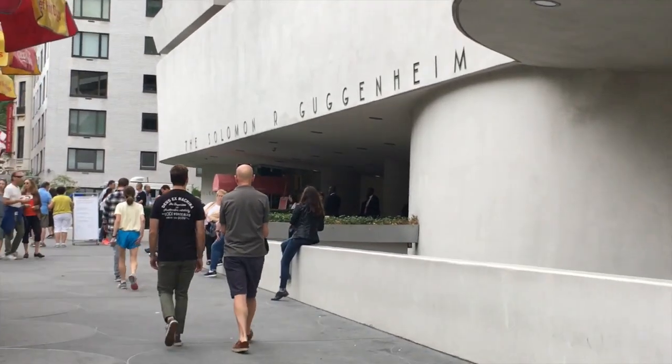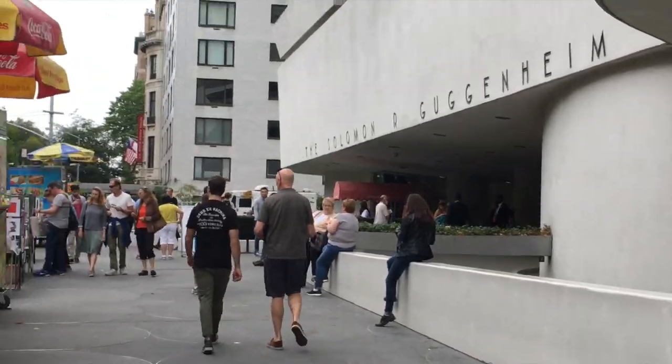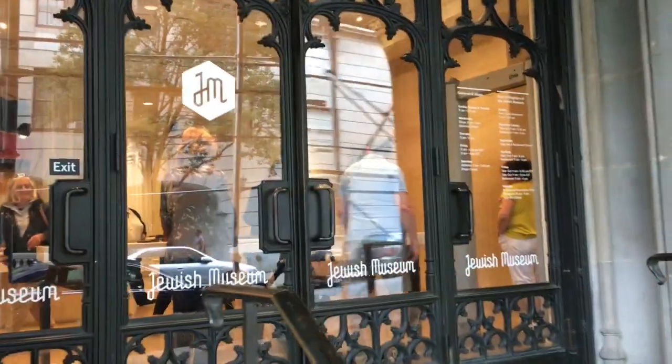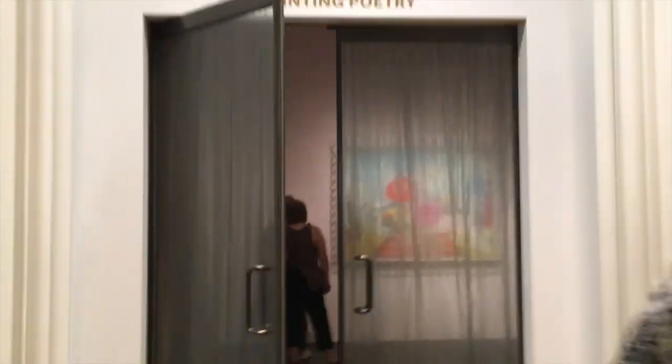Hey guys, it's Christy Gordon here and today we're heading into Museum Mile to check out an exhibition by Florine Stettheimer at the Jewish Museum called Painting Poetry.